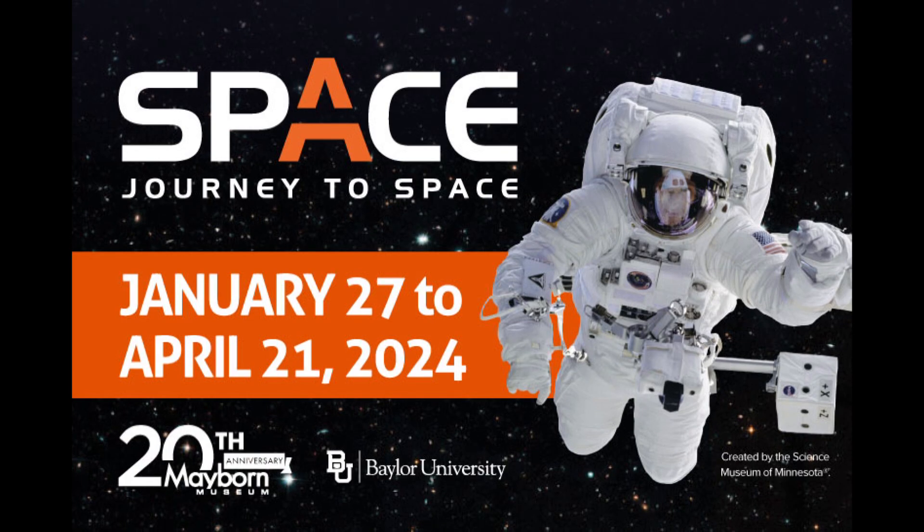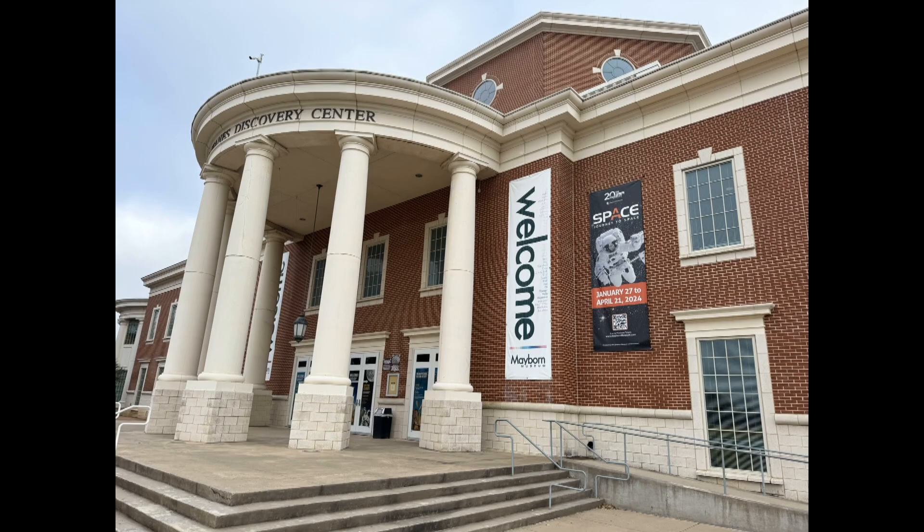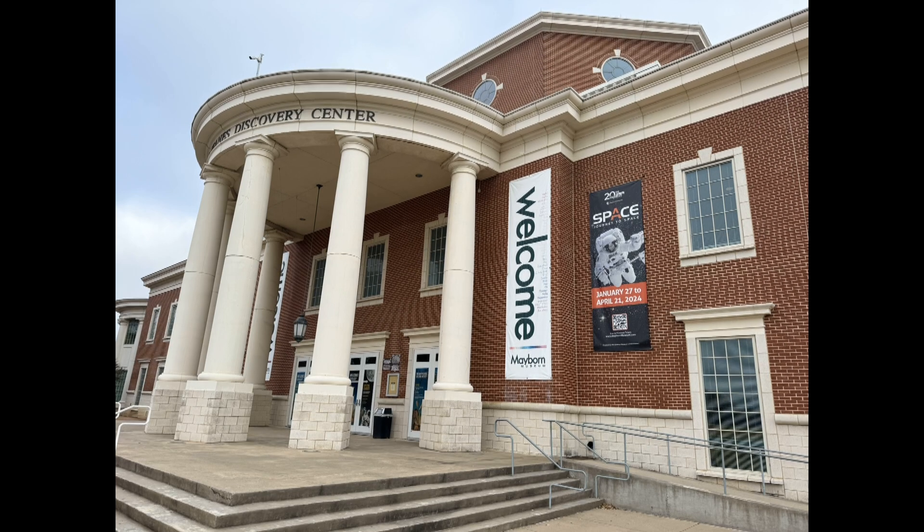So how long is this exhibit going to be here at the Mayborn? It will be here through April 21st, so plenty of time for people to see it after the eclipse. And are y'all expecting a big influx of people around the eclipse? Yes, for sure — we have been preparing for the eclipse for two years, we're very excited, and we plan to see quite a few people at that time.